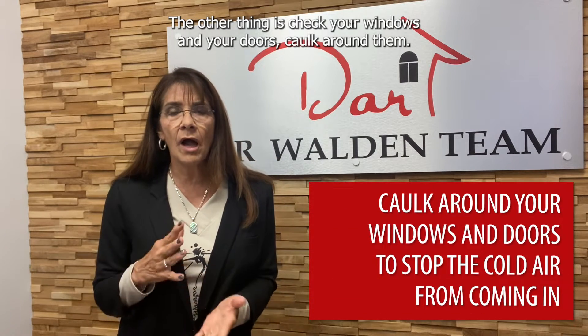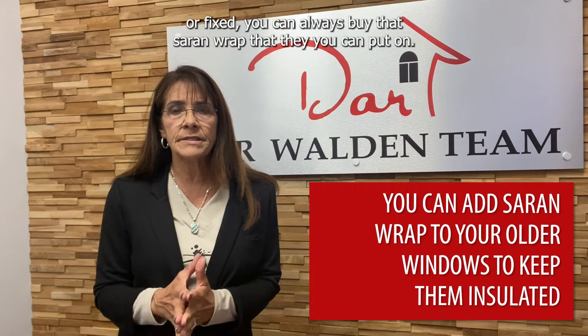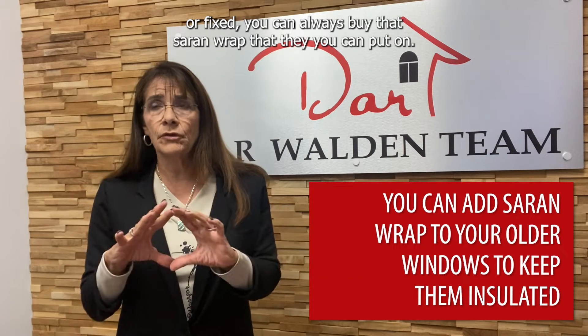You end up with a bunch of water in your crawl space. The other thing is check your windows and your doors — caulk around them. A lot of energy gets lost and a lot of cold air comes through your doors. Also on the windows, if you've got older windows and you haven't got them replaced or fixed, you can always buy that saran wrap that you can put on and it helps keep the cold air out. Maybe not the most ideal, but if it gets you through the winter until you can take care of those windows, it's still a good thing.